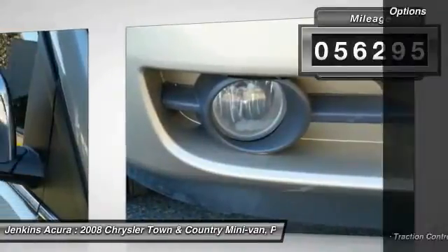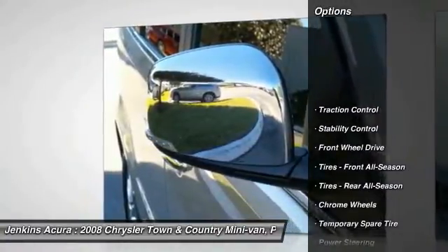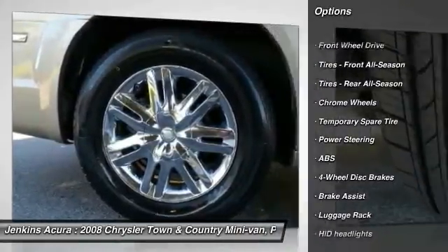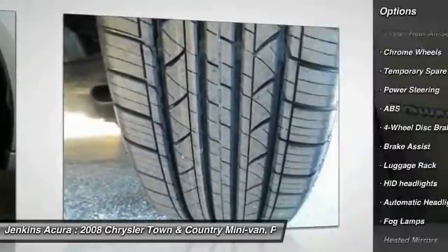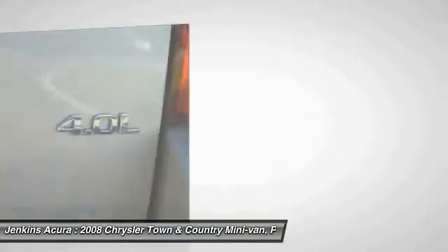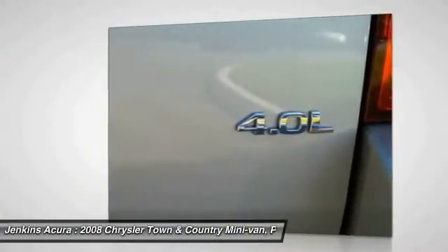Here are some of this vehicle's great options: stability control, traction control, steering wheel audio controls, backup camera, anti-lock braking system, CD changer, keyless entry, power lift gate, remote engine start, and power passenger seat.